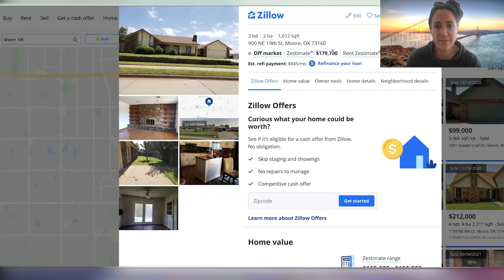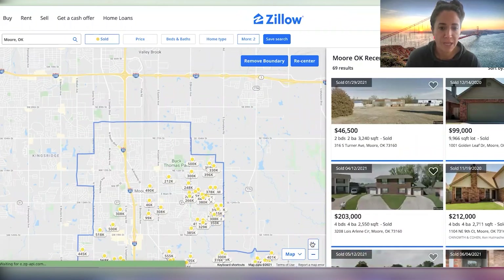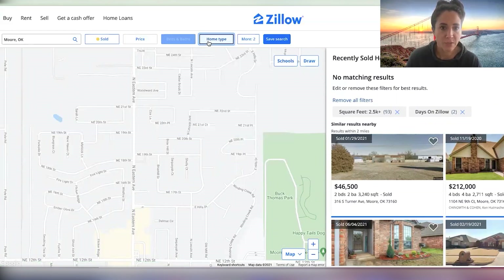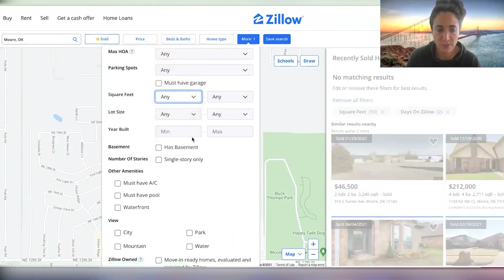The Zestimate is $179k. I just like to think about that — sometimes the Zestimate is right or close. So it's interesting to know the as-is value of this home. I'm going to drill in a little bit here and hover into the neighborhood with Zillow, and then I'm going to make sure I don't have any extra filters on, which I do because I was doing this earlier.